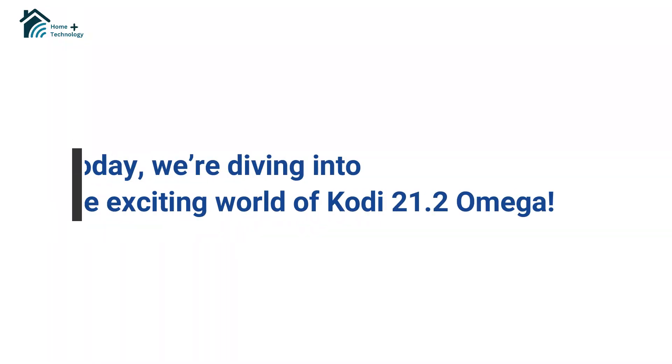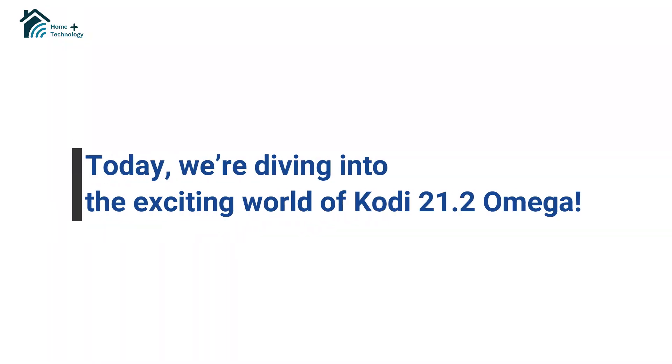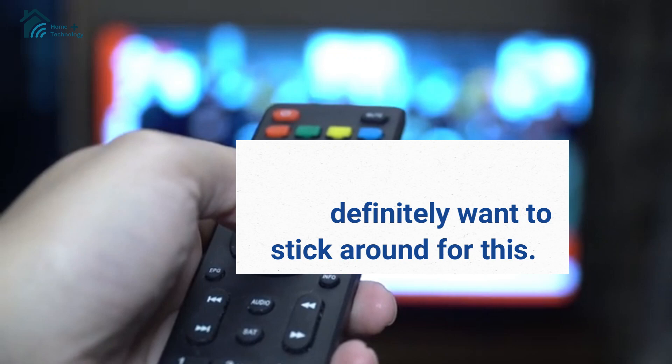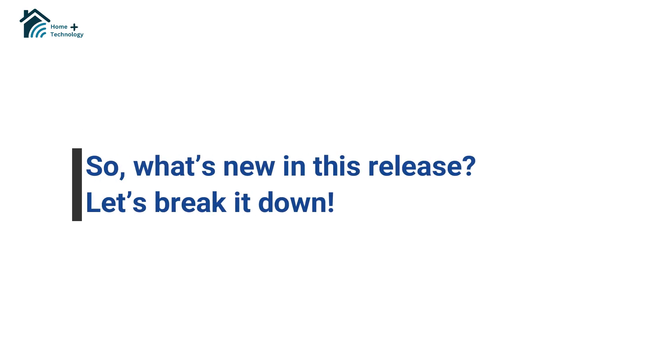Hey everyone! Today we're diving into the exciting world of Kodi 21.2 Omega. If you're a Kodi fan, you'll definitely want to stick around for this. So, what's new in this release? Let's break it down.